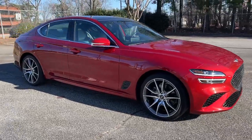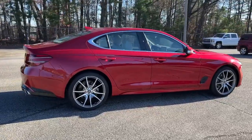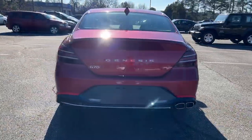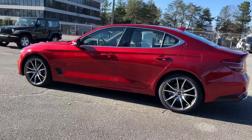Hop into the 2022 Genesis G70. This vehicle is an outstanding buy with fewer than 30,000 miles on the odometer. Set a higher standard when you take the wheel of this striking Genesis G70.